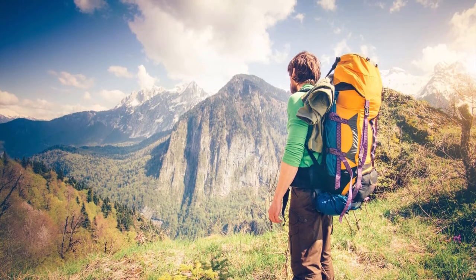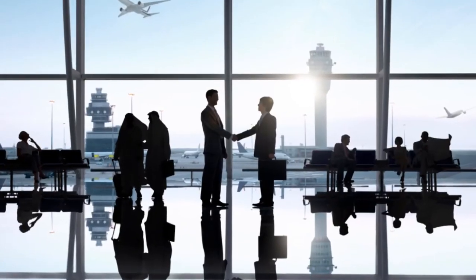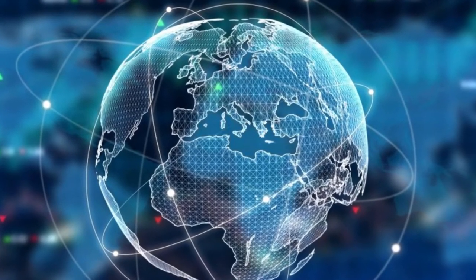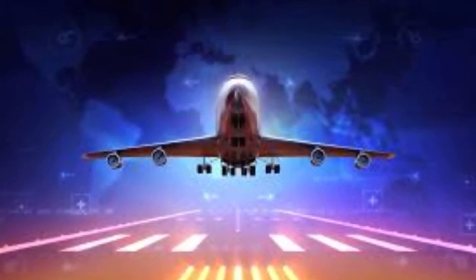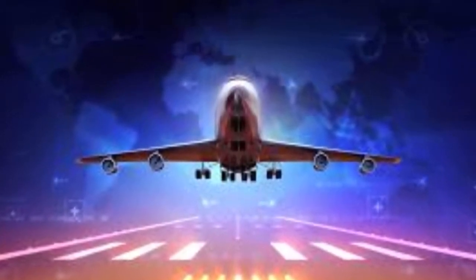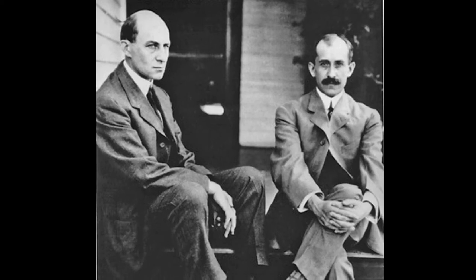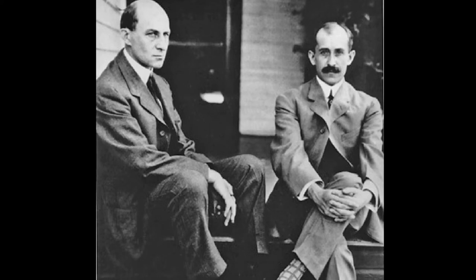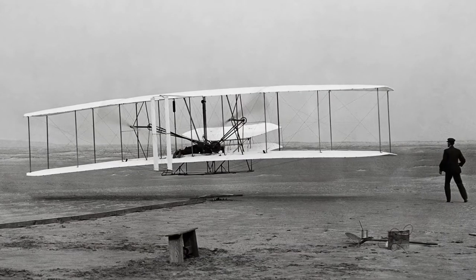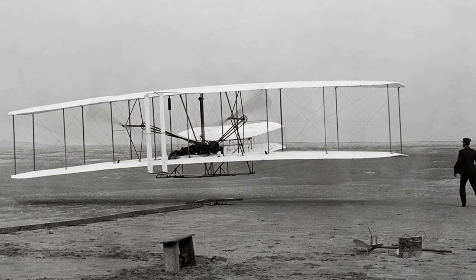Aviation allows people to have adventures in new countries, to relax on tropical beaches, to build business relationships and to visit friends and family. As our global economy grows ever more linked, aviation is the factor that brings people together. Aviation, if it were a country, would be the 20th largest economy in the world. And it all began with two brothers, Orville and Wilbur Wright, on December 17, 1903 at Kitty Hawk, where they achieved the first successful flight in history of a self-propelled, heavier-than-air aircraft.